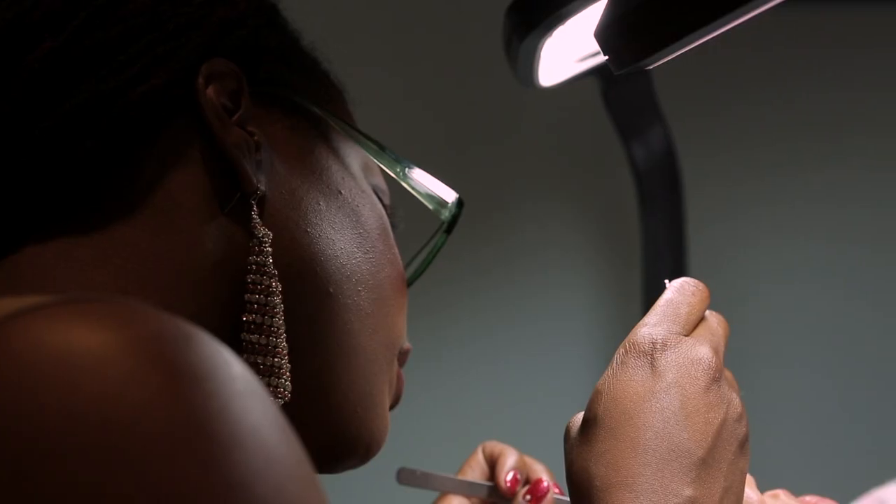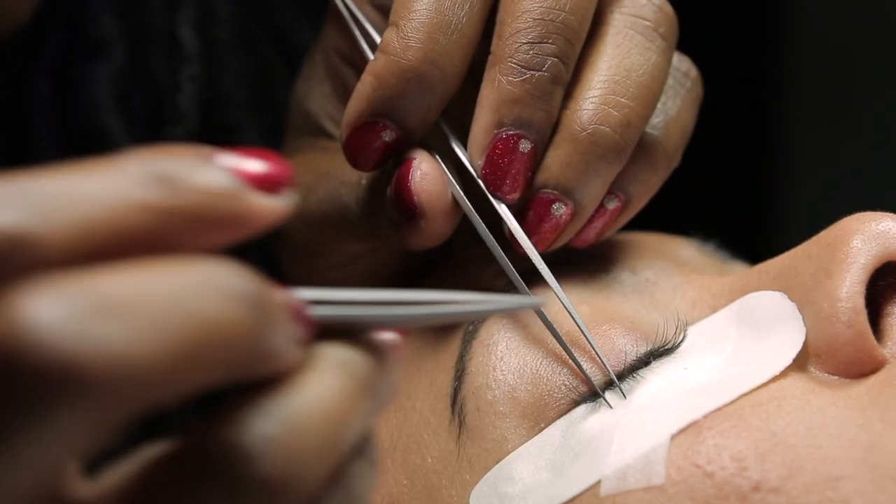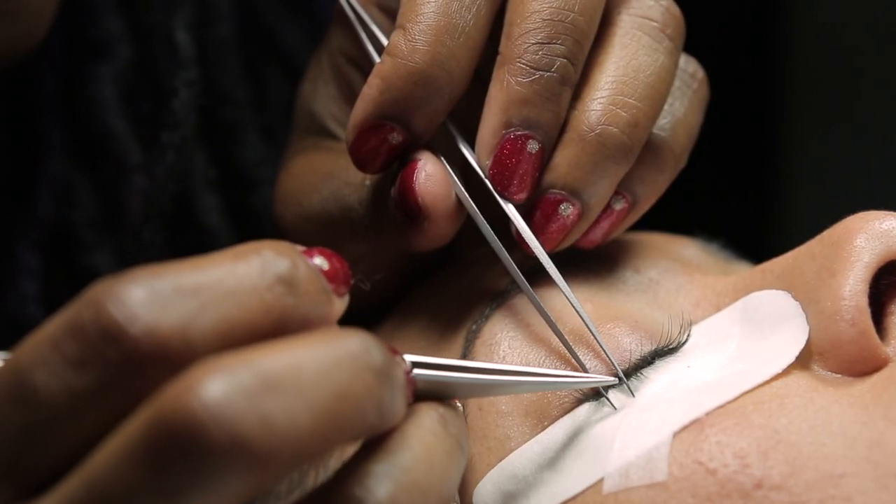Application takes some time since makeup artists have to glue on as many as 120 extensions, one at a time. But what the procedure lacks in speed, it makes up for in painlessness.